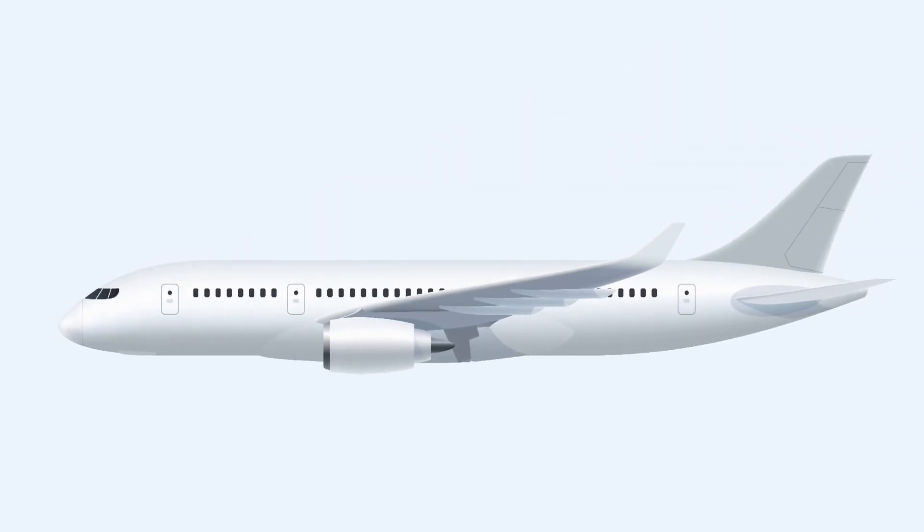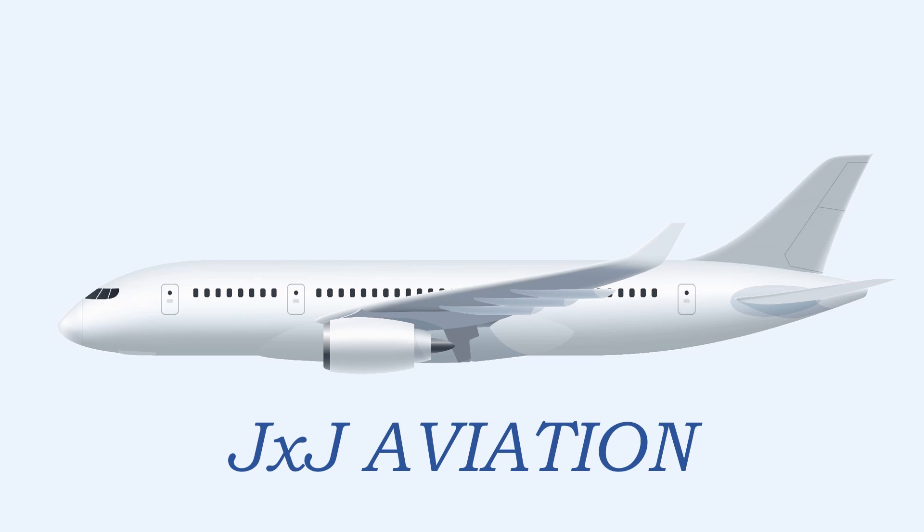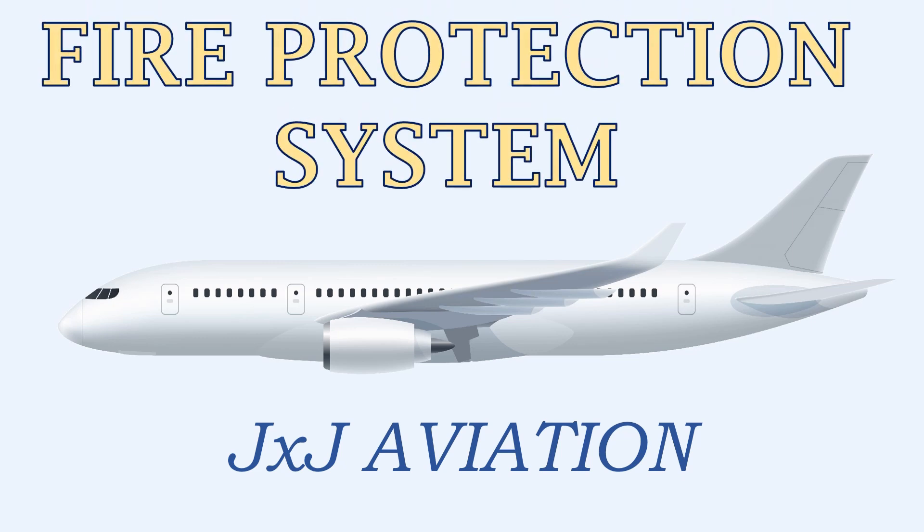Hello and welcome to JXJ Aviation. In this video we will be looking at the fire protection system that is installed in an aircraft's engine, the APU, cargo compartments, cabin, and the avionics compartment.